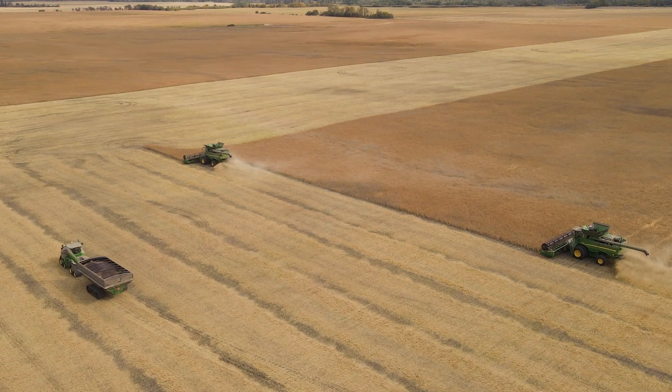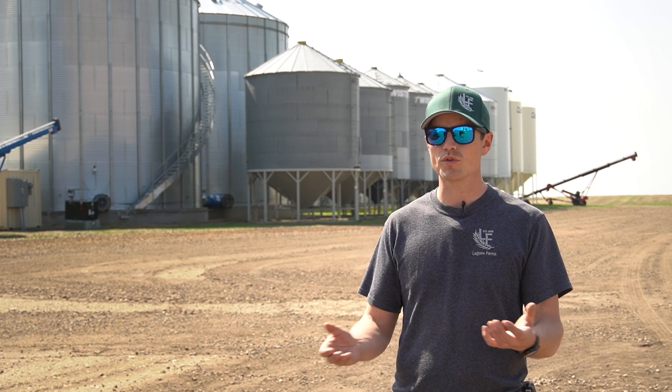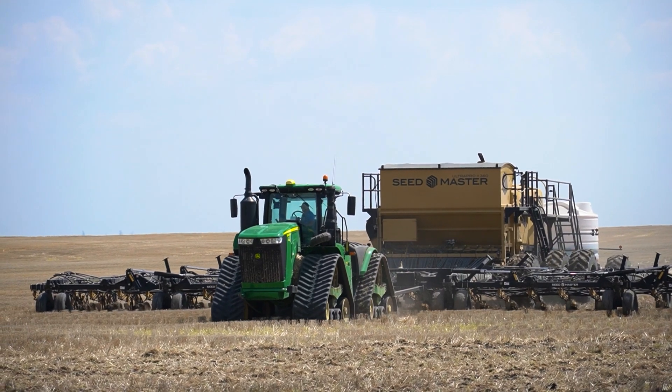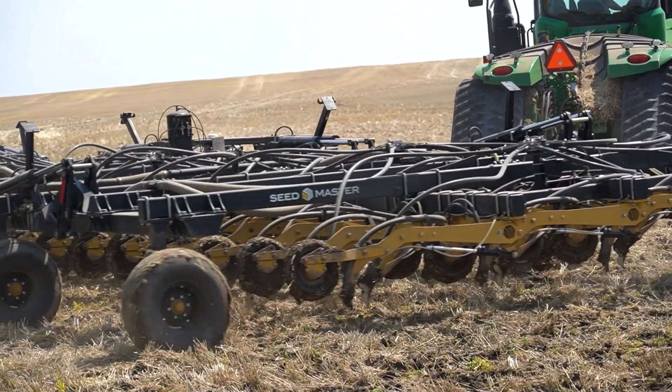Decades ago, it was quite common to, before seeding, go into the field with a cultivator or a disc and rip up the soil, turn it black — kind of like rototilling a garden. That concept changed during the 80s and the drought. A lot of farmers realized they didn't have to do it that way anymore. Better seeding technology and companies right here in Saskatchewan developed new air drills that could seed into the previous year's stubble, so we didn't need to work the fields anymore.